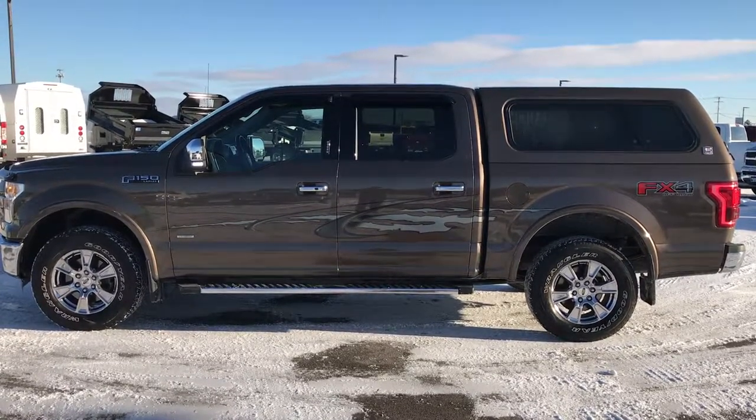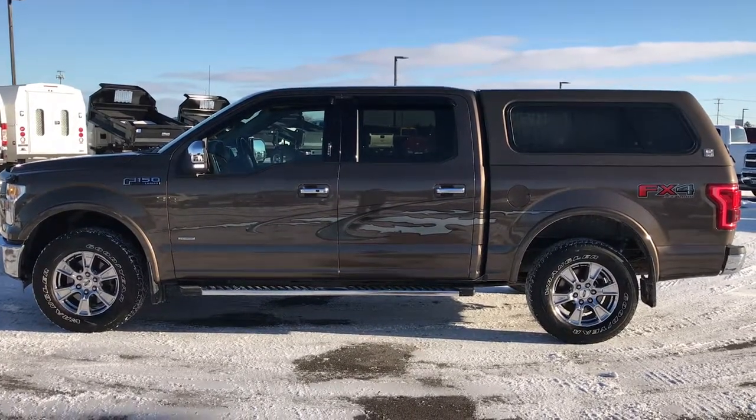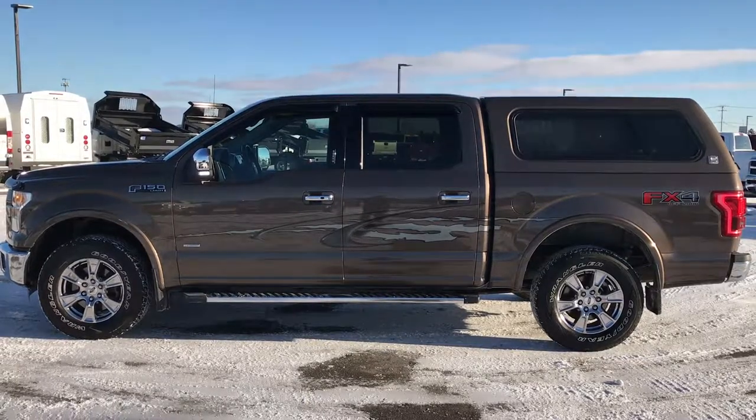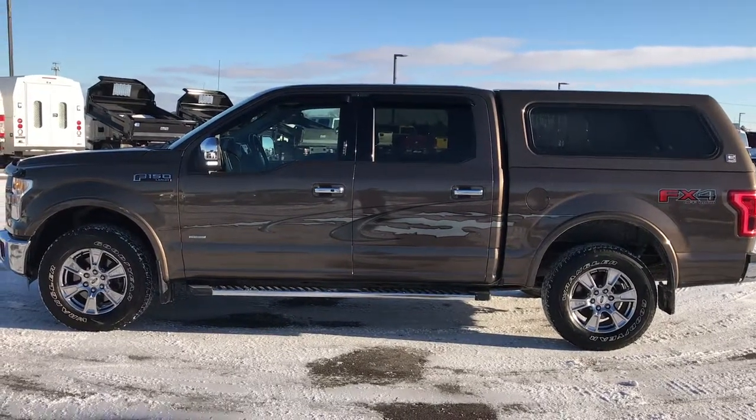Thank you so much for checking out the video. If you like this one and want to make it yours, give us a call right now at 920-921-0850. Ask for one of our sales associates to make this truck yours today.